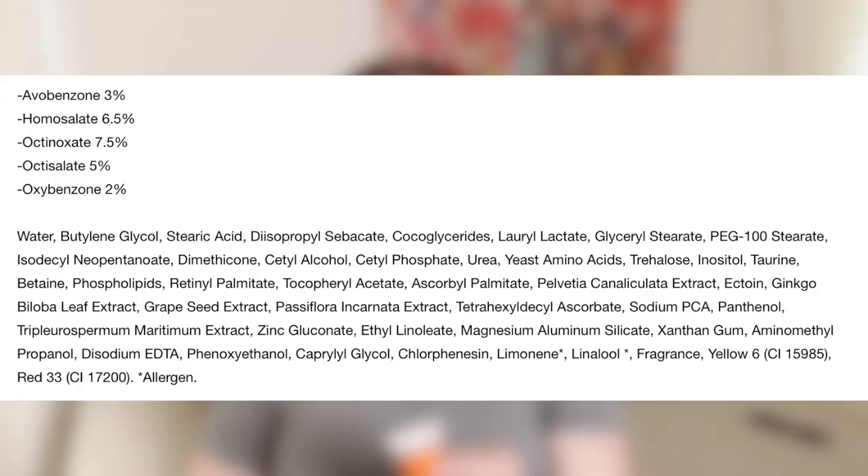This is the Murad Environmental Shield Essential-C Day Moisture Broad Spectrum SPF 30 PA+++, which is high protection — not the highest, but high. It's an all-chemical sunscreen with 3% avobenzone, 6.5% homosalate, 7.5% octinoxate, 5% octisalate, and 2% oxybenzone. It has tons of antioxidants and vitamin C in it. I found this to be moisturizing and glowy.